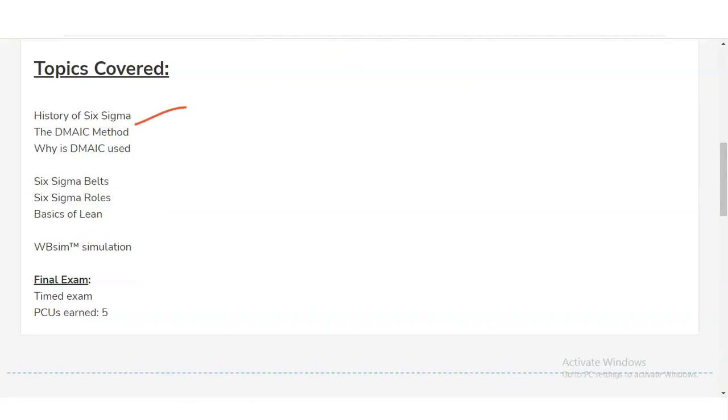You will also learn the history of Six Sigma — how it was discovered — what the DMAIC method is and why it is central to Six Sigma, the various types of Six Sigma belts including White Belt, Green Belt, Yellow Belt, Black Belt, and Master Black Belt, as well as Six Sigma roles and the basics of Lean.